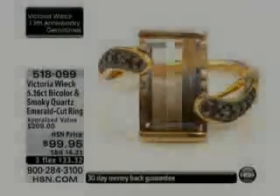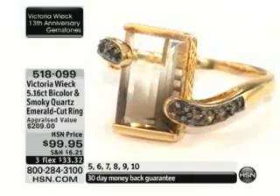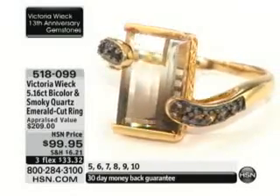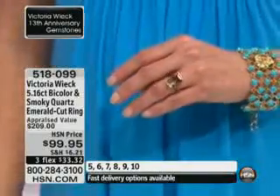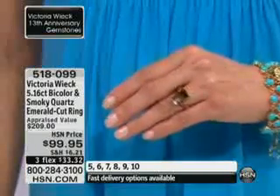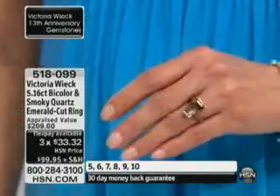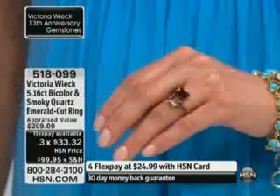Talk about the customer pick bi-color quartz — we've sold almost two thousand and have two hundred for the show tonight. It's under twenty-five dollars on your HSN charge card, thirty-three thirty-two on any charge card. This is amazing because it's a five-carat bi-color quartz with smoky quartz accents, and the separation of colors is very dramatic.